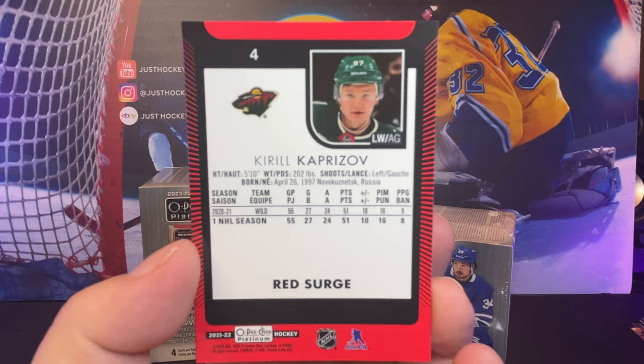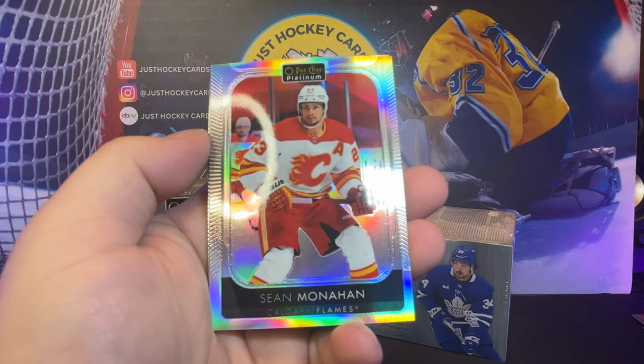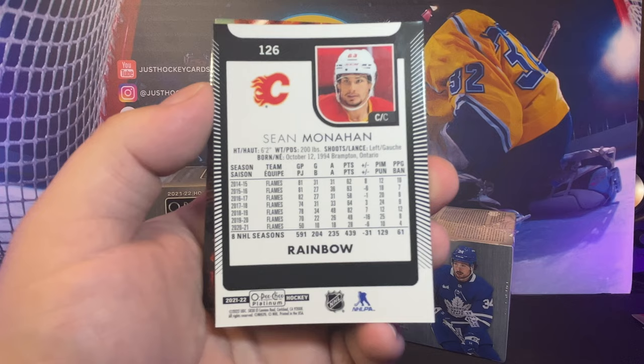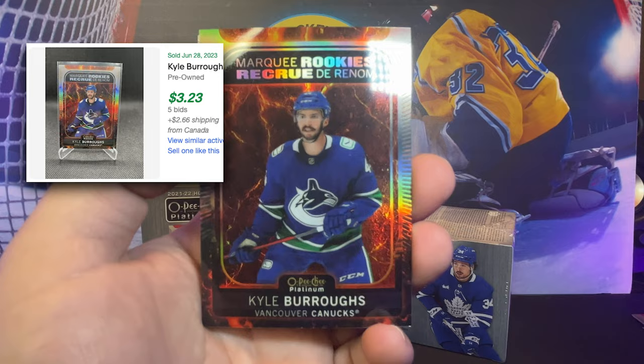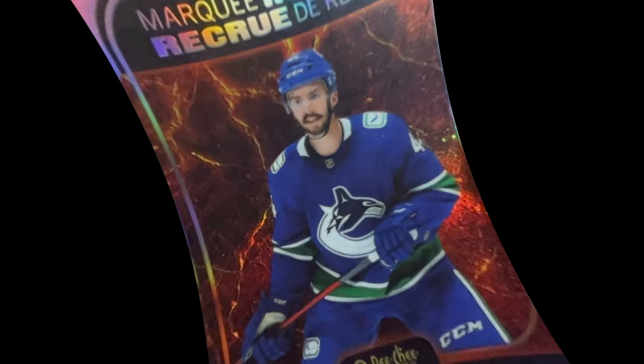Last pack of our Red Surges. Looks like we got a rainbow here — Barry Sean Monahan with the rainbow. We got a Kyle Burroughs Marquee Rookie Hot Magma, numbered 3.99 out of 4.99. Did not expect to get a numbered card out of there. That's the end of the red box.